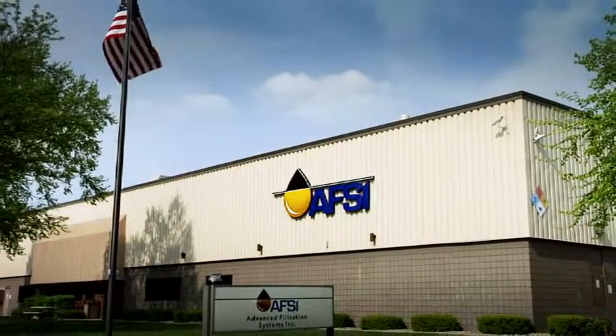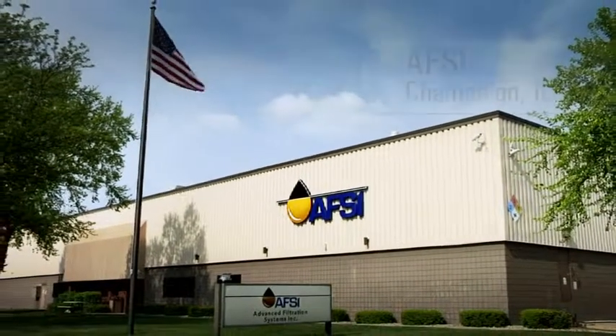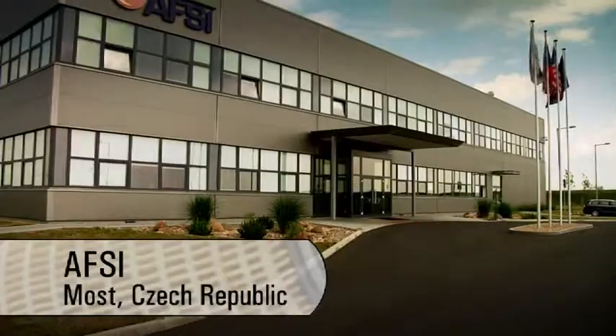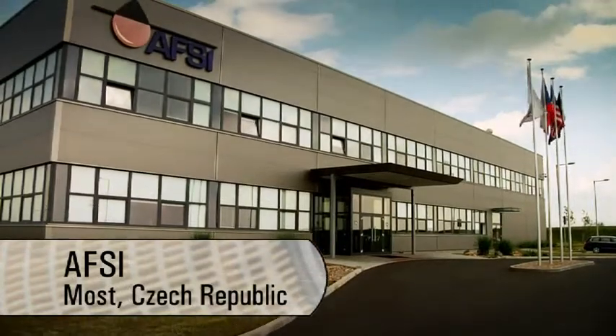Advanced Filtration Systems Incorporated, or AFSI, manufactures CAT liquid filters in Champaign, Illinois, and near the Czech Republic city of Most.